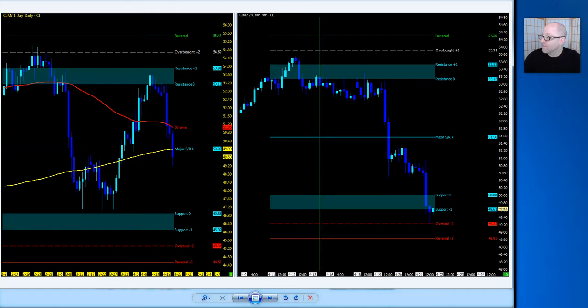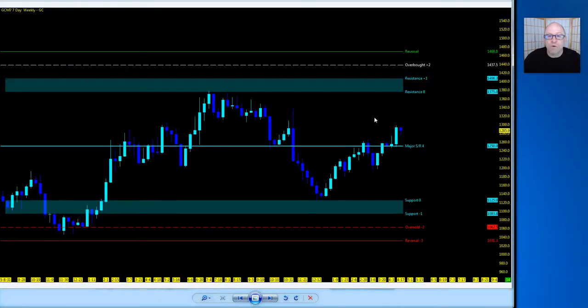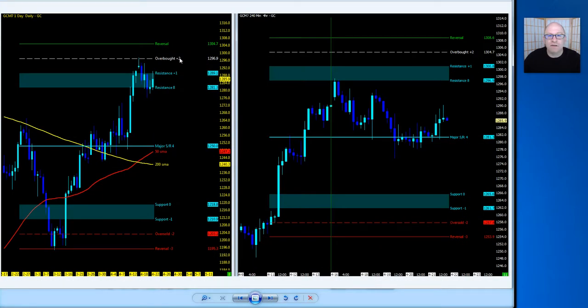On GC gold — continuing to waffle between the MML levels, with shorts from the tops and longs from the bottom working out. Major support/resistance is holding, and momentum is slightly to the upside just above that level. The concern on the daily is that we're already near the upper level, so a pullback would target major support/resistance, the 50, and the 200 MA. Any upside break targets 1218. If the uptrend continues, the 4-hour chart shows we want to hold above current levels to revisit 1296 and higher.